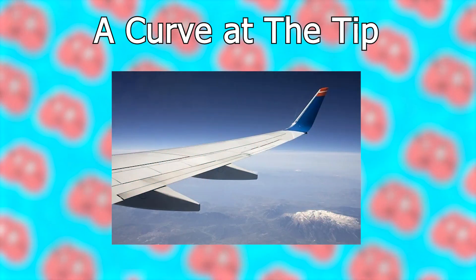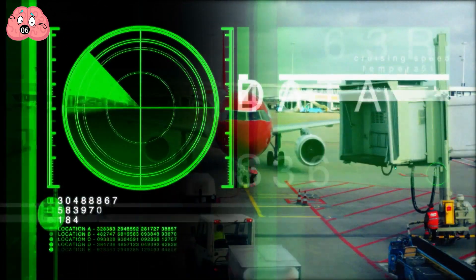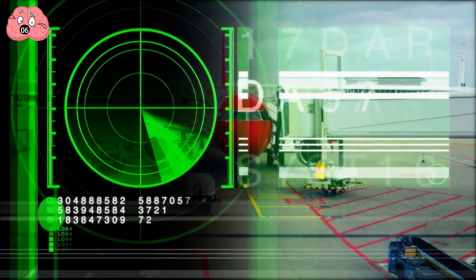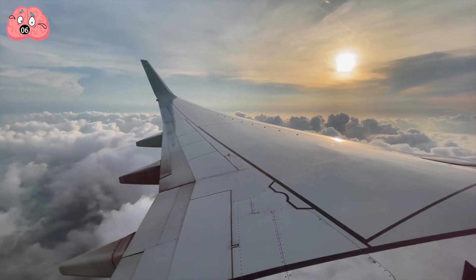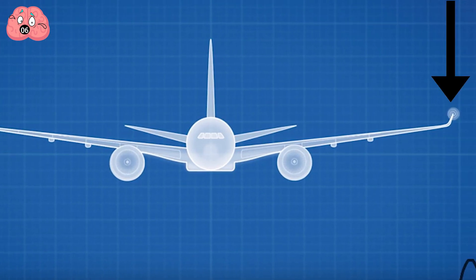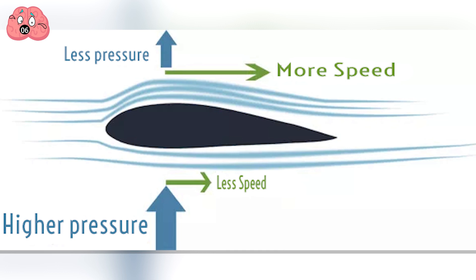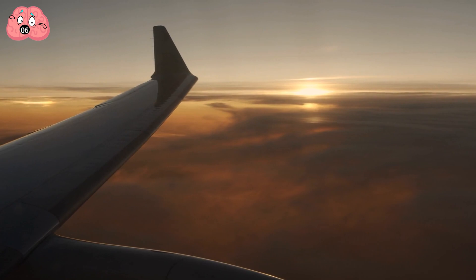Number 6: A Curve at the Tip. Aviation 101 says that lift is produced by a plane due to a difference in pressure between the air above and below its wings. However, it's not like air is enclosed within the two sides. At the tip of the wing, the upper low-pressure side usually meets the lower high-pressure side of the plane. Due to fluid mechanics, the higher-pressure air will naturally flow towards the low-pressure air at the tip in order to maintain equilibrium.